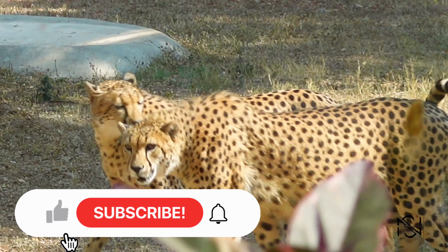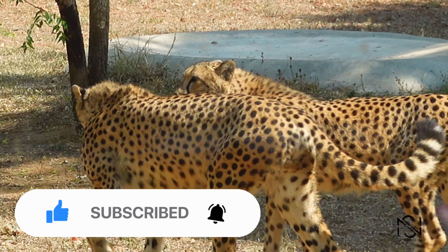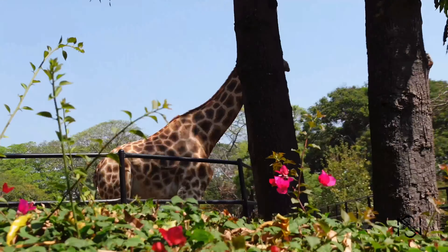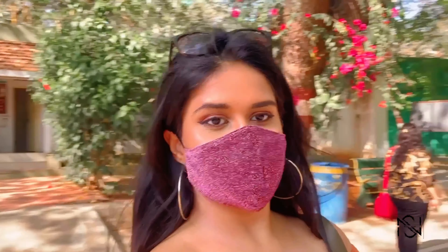You'll find a lot of variety of animals and birds here, all under one roof. And of course, if you enjoyed this video please give it a big thumbs up and don't forget to subscribe and hit the bell icon. It'll take you around one and a half to two hours to roam the entire zoo, but we'll be covering it in 10 minutes.